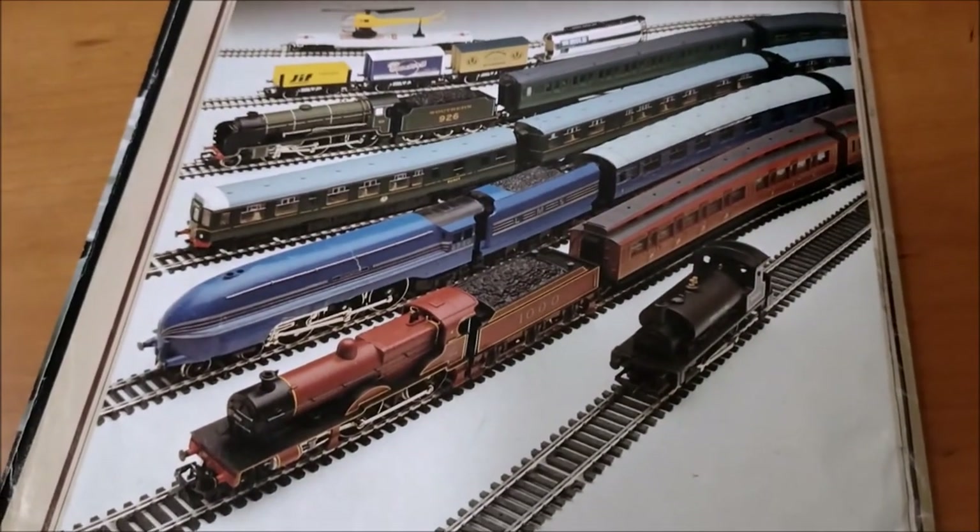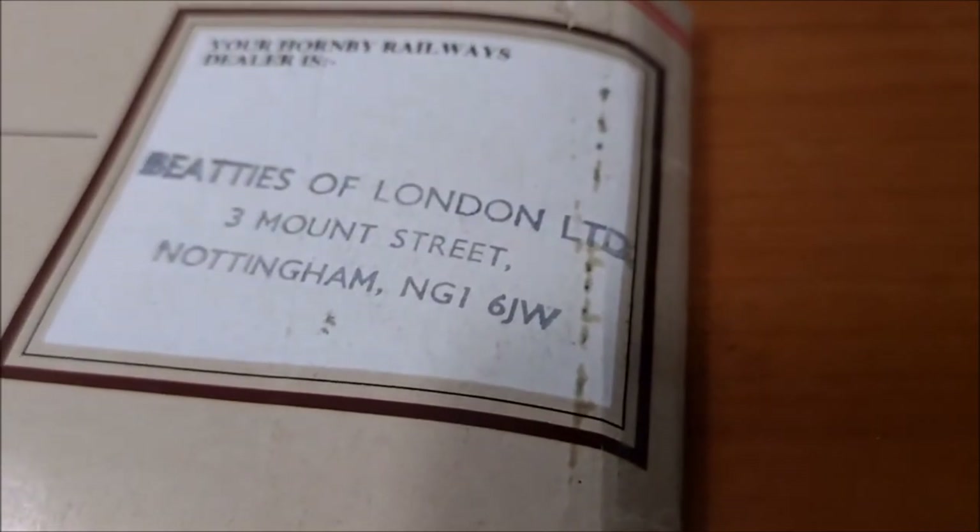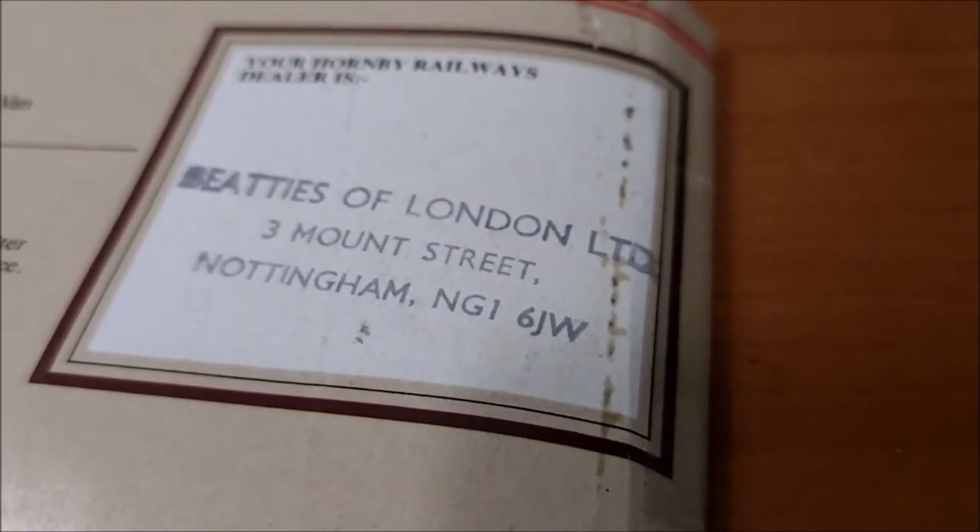Now that's a nice photograph on the back. Your Hornby Railway dealer is Beatty's of London Limited, Three Mount Street, Nottingham. That's a nice name for example. And that is your 1983 catalogue.